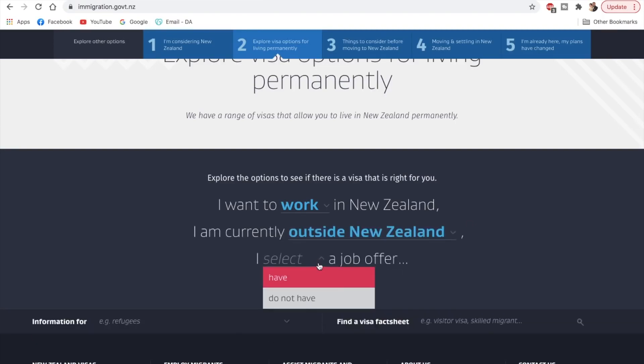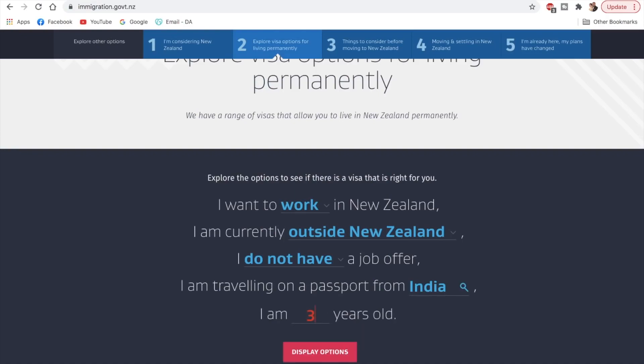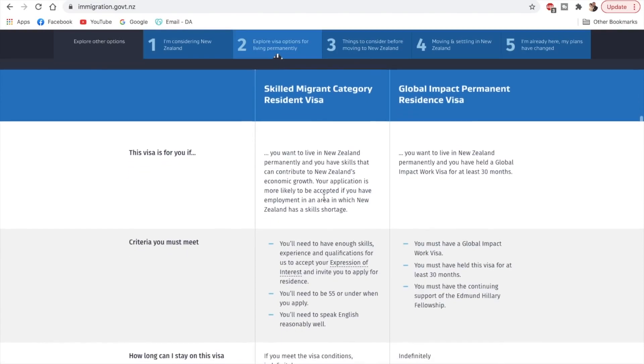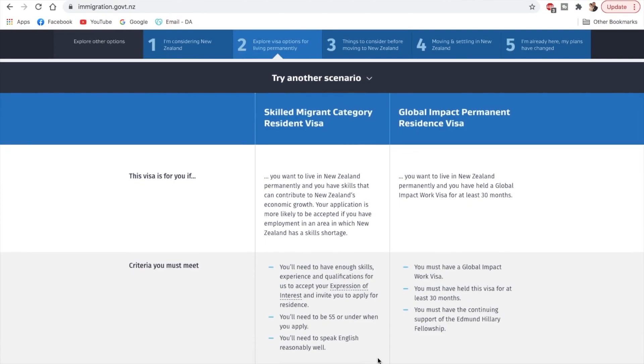I'll go with the work option since most viewers would choose that. It asks if you're in New Zealand or outside — I'm selecting outside of New Zealand. It asks for a job offer — I'm selecting that I do not have a job offer. Picking the most common options, I select India and put in age 30. It displays two main options: the Skilled Migrant Category Resident Visa and the Global Impact Permanent Resident Visa. Since the second requires holding the Global Impact Work Visa for at least 30 months, we'll focus on the Skilled Migrant Category Resident Visa.